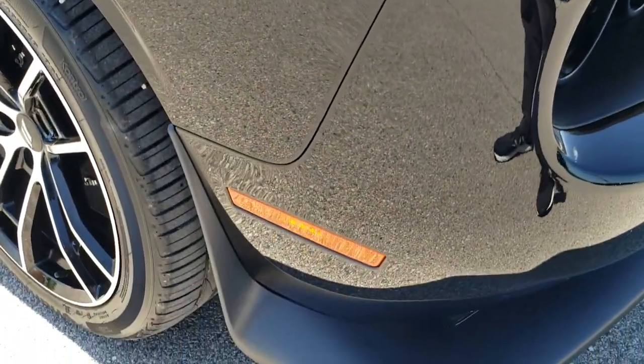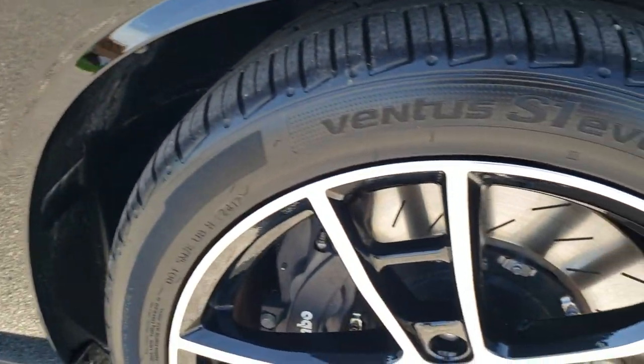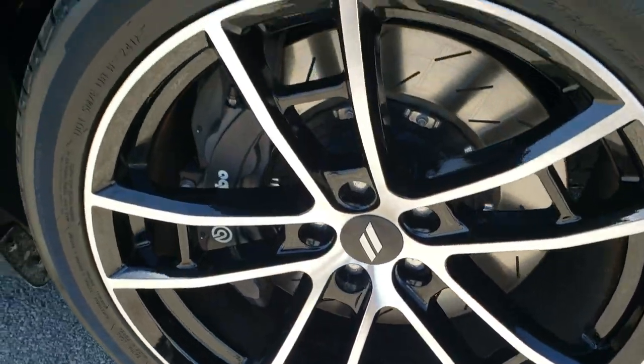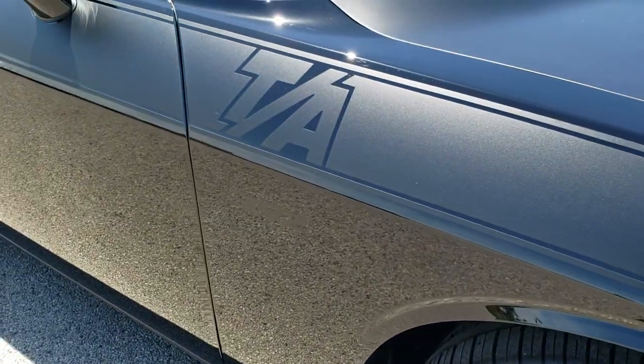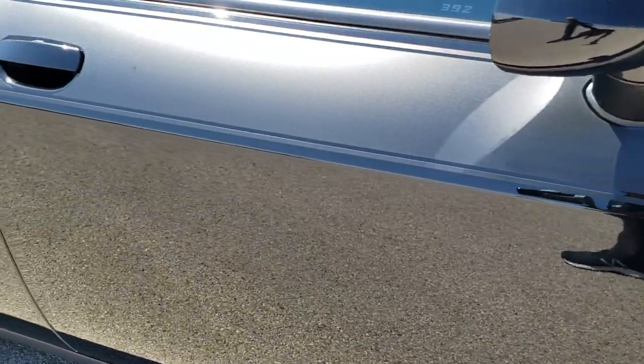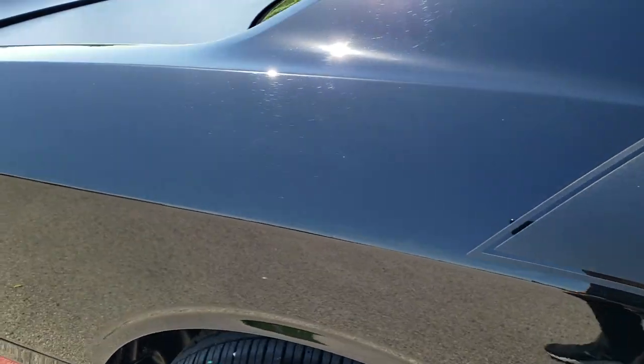The decals on the side here all look really good. The passenger side rim is in excellent shape as well. As you go down this side of the car, take note of how clean the body is, how reflective and mirror-like that paint is. The sticker is in excellent condition.